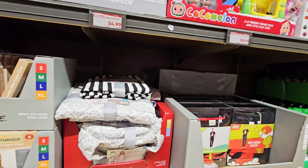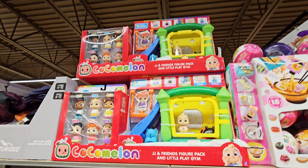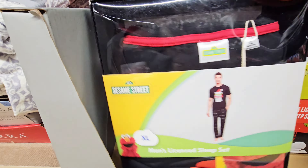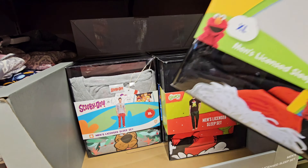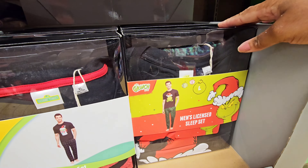Got a few toys for the kiddies — playhouse or six-pack figurine. They got a Grinch men's licensed sleep set. Oh wait, I said Grinch and picked up the Elmo one. And then Scooby-Doo, Grinch — what else we got.